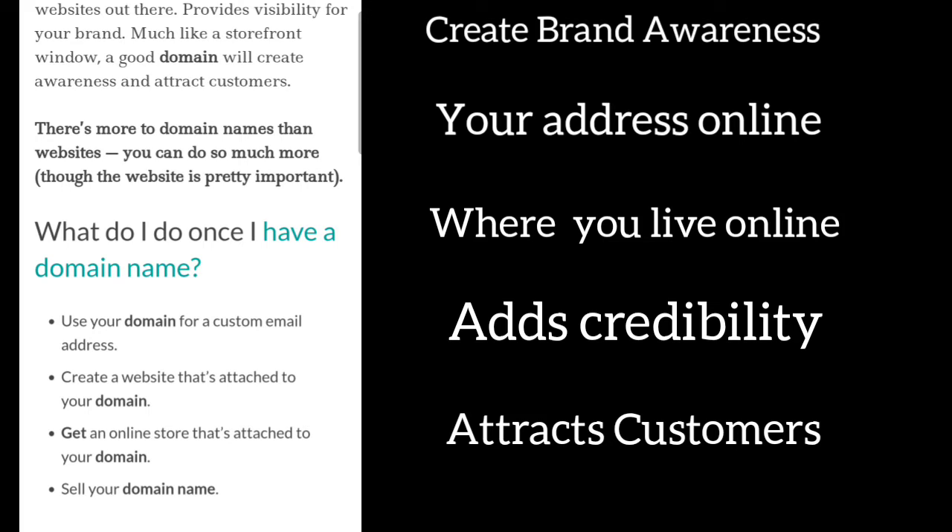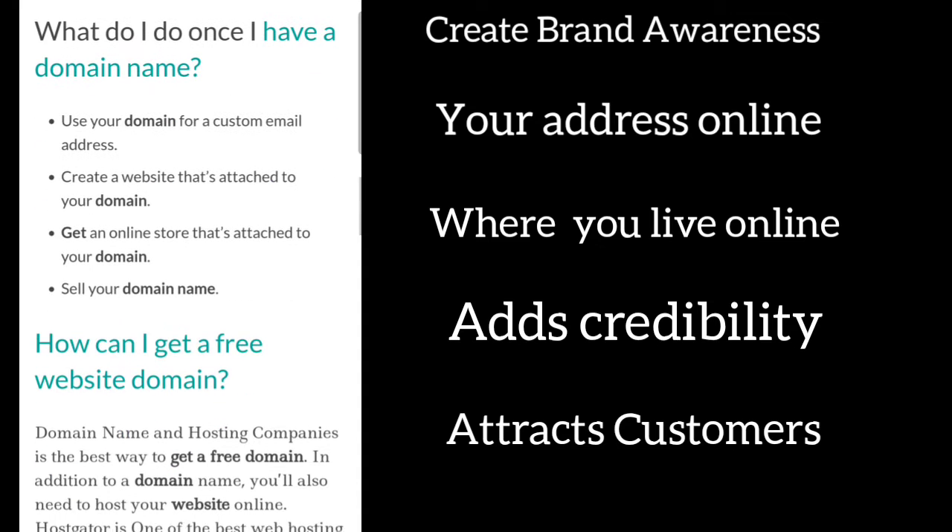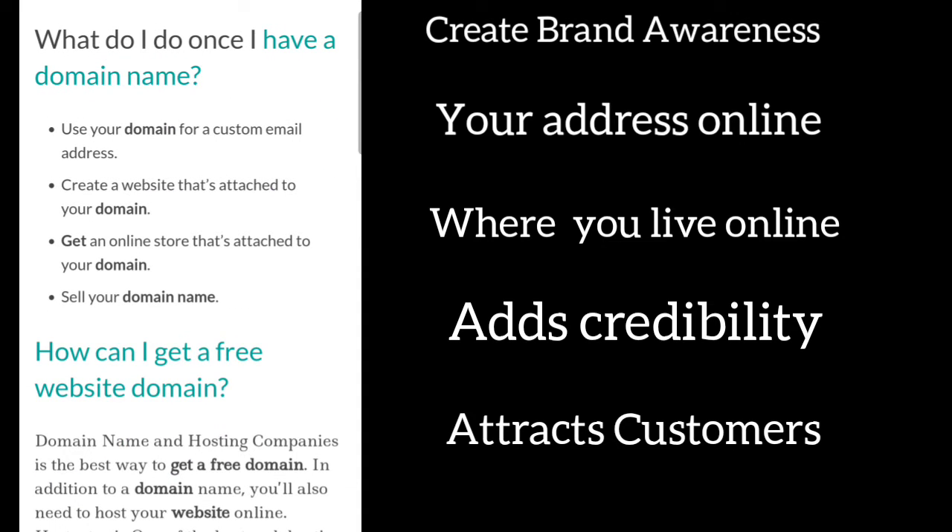There's more to domain names than websites — you can do so much more, though the website is pretty important. What do I do once I have the domain name? Use your domain for a custom email address, create a website that's attached to your domain, get an online store that's attached to your domain, or sell your domain name.